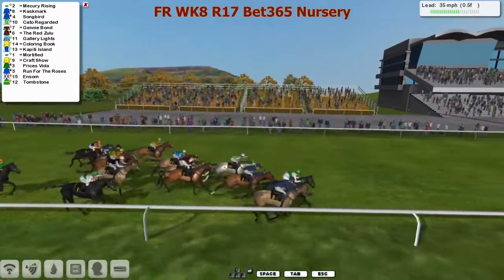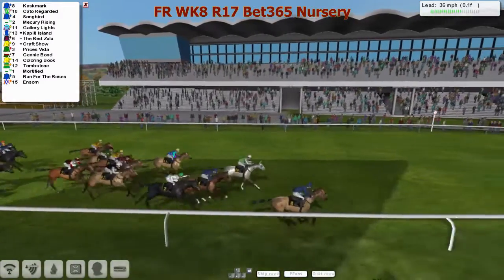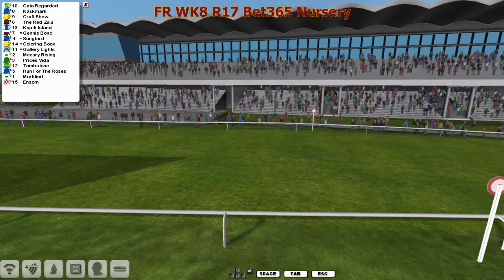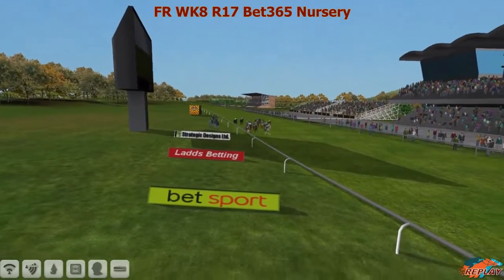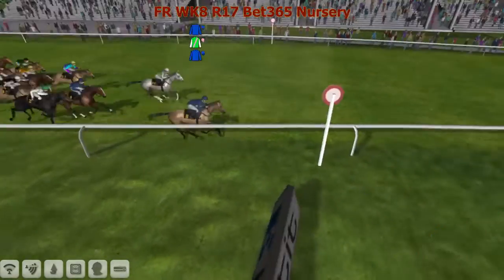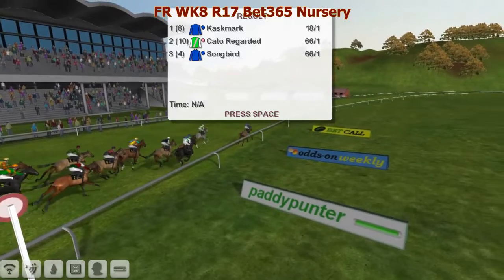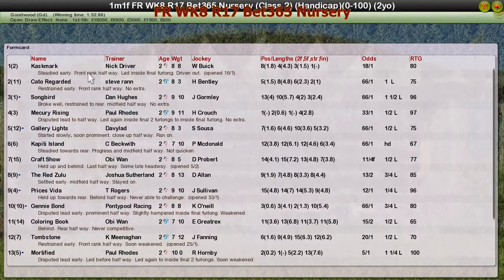Mercury Rising desperately needs the line, but Cask Mark is finishing the best of all and is coming above them and will win! Cat Are Regarded is back in second, very tight for third. Songbird rising, Captain Island further back. Cask Mark wins well, going away - finished hard up the rail. Result: Cask Mark wins, Cat Are Regarded second, Songbird third, Mercury Rising the longtime leader in fourth, then Gallery Lights and Captain Island a bit further back.